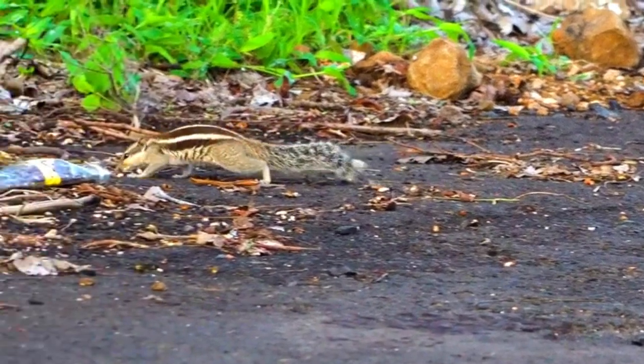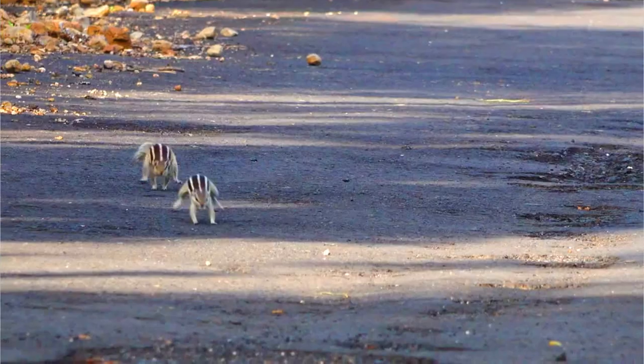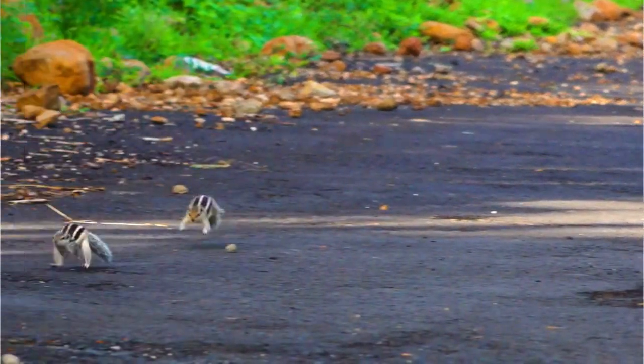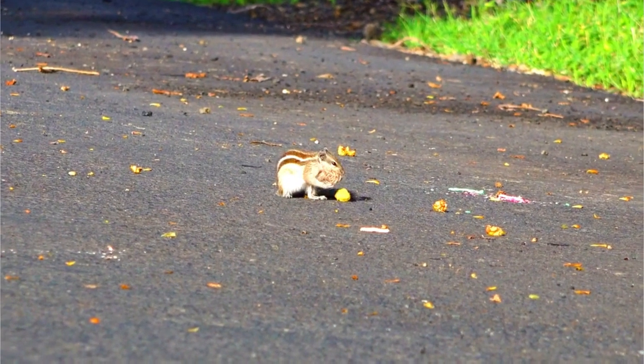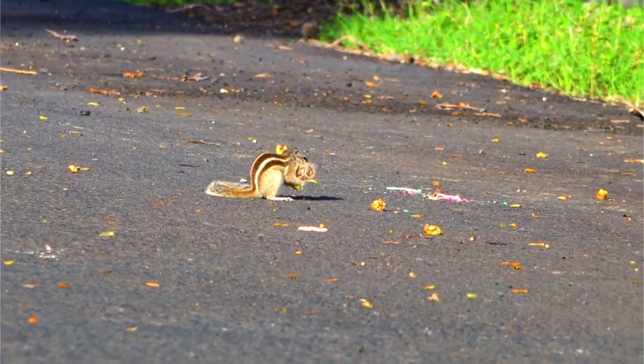Number 4: Diet. These squirrels are omnivorous and have a varied diet. They feed on a range of foods, including nuts, seeds, fruits, insects, bird eggs, and even small vertebrates. They are known to cache food for later consumption.